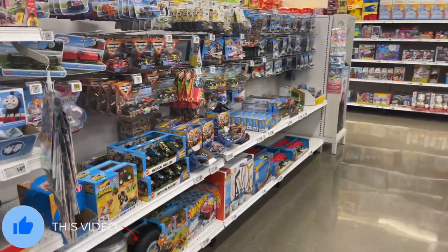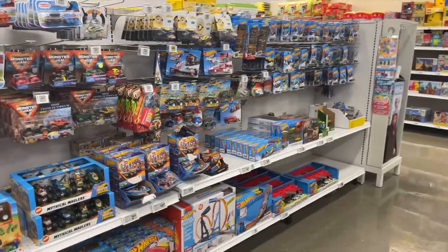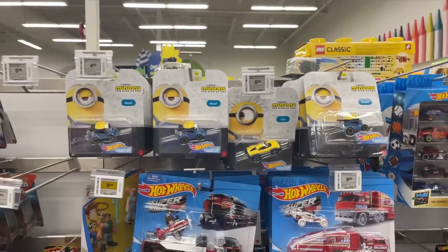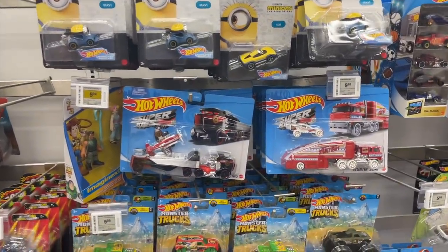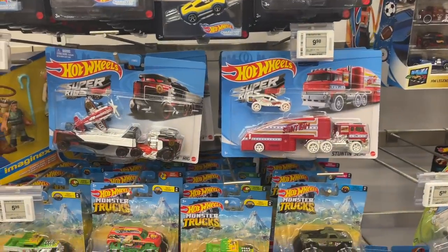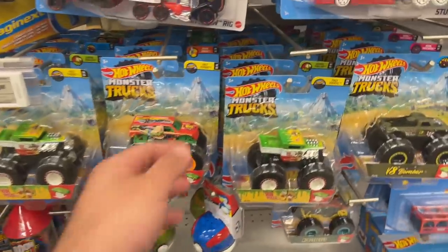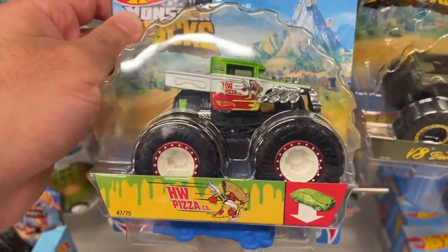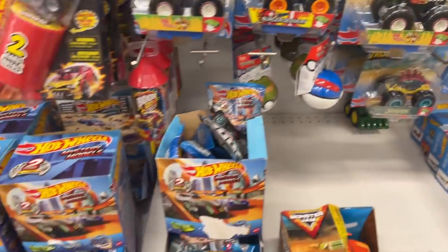As we head inside and walk up to the first aisle, you can see that there are tons of Hot Wheels — lots of them to go through. We've got a bunch of minions character cars, some super rigs, some interesting new ones I haven't seen before. We've got some monster trucks — the Hot Wheels monster trucks. Check out this Bone Shaker one. That is really cool — HW Pizza. This is a pizza delivery Bone Shaker. That's pretty cool.